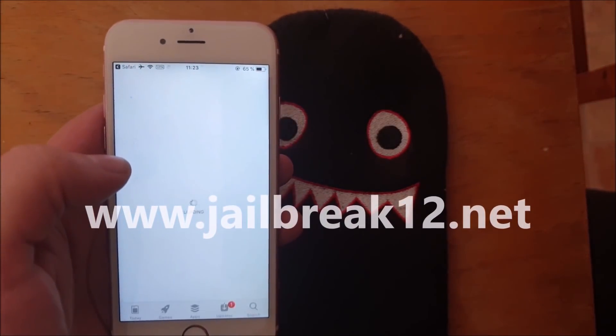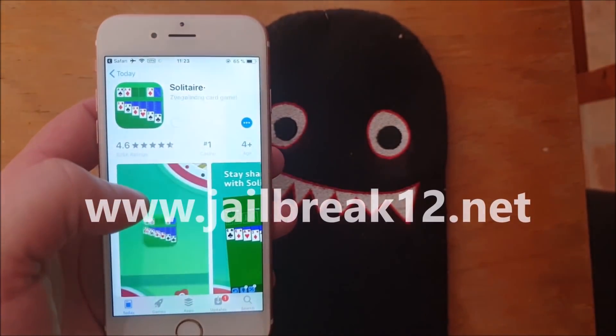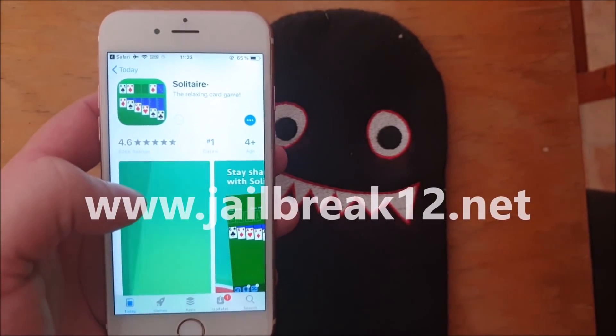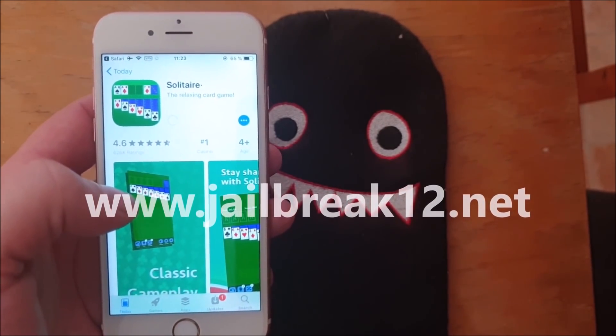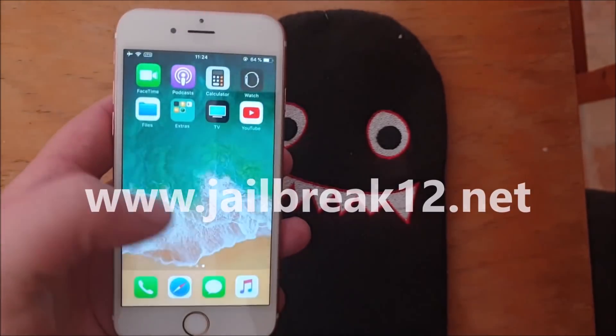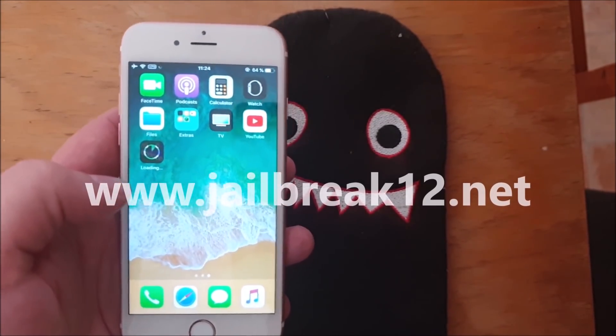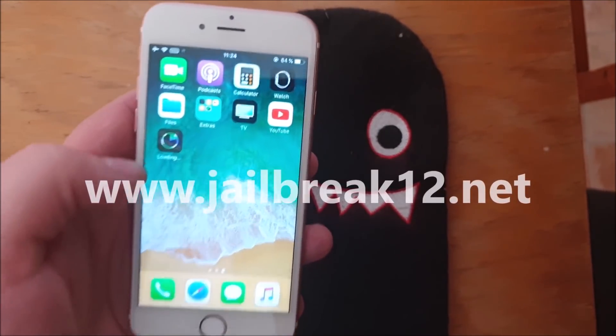Sometimes you need to try a few. New jailbreak injected apps are added pretty much daily, so hopefully there's one that works. But on some rare occasions there are no working apps available, and in those cases there's nothing to do but wait for new jailbreak injected apps to be added.